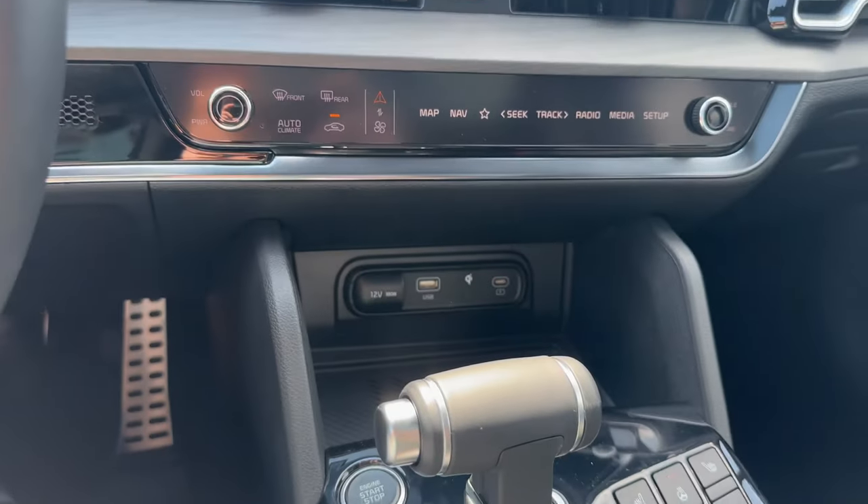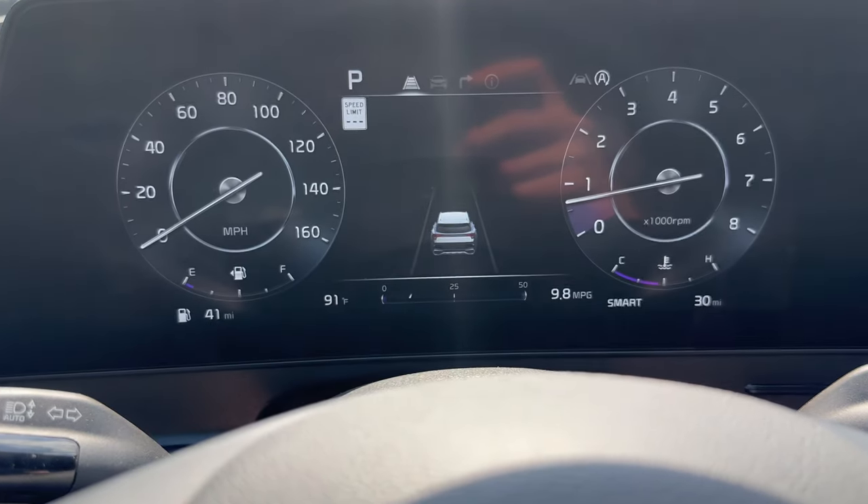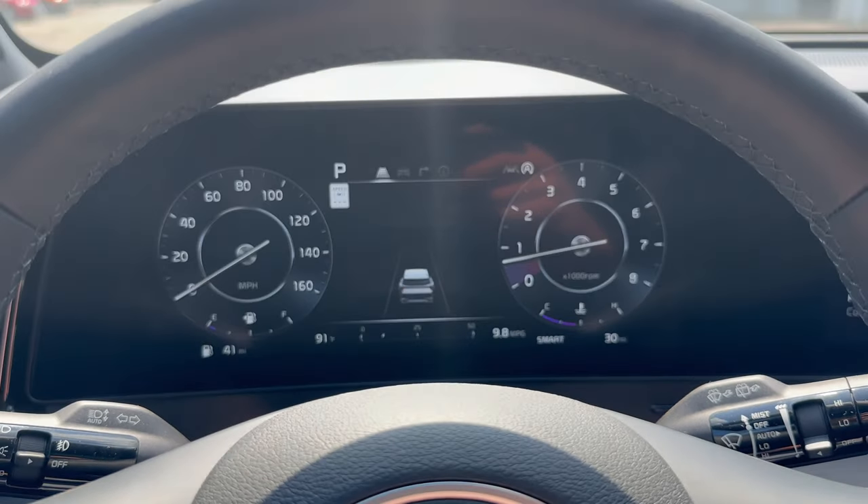The infotainment center is not the only 12.3-inch screen — you're also going to have the dash display. The dash looks super stylish, in my opinion, as well.